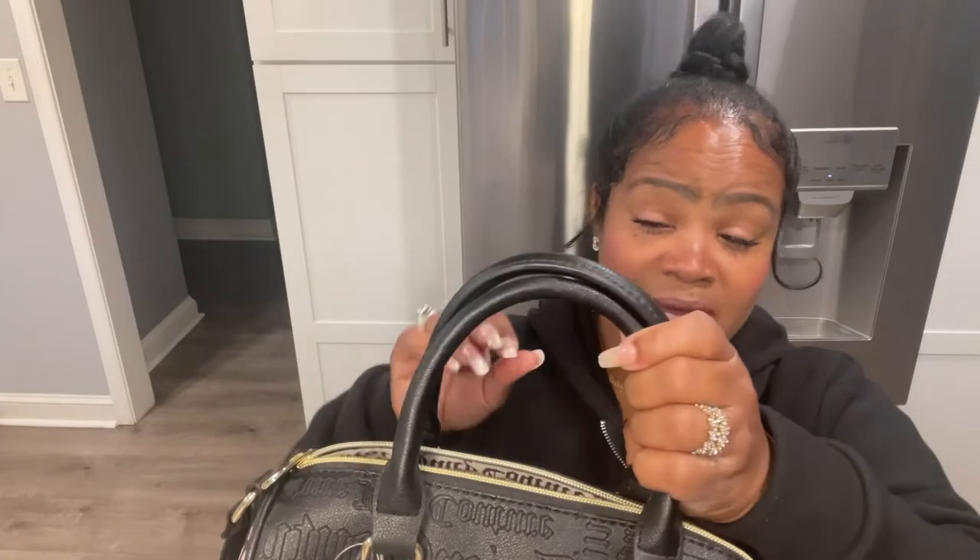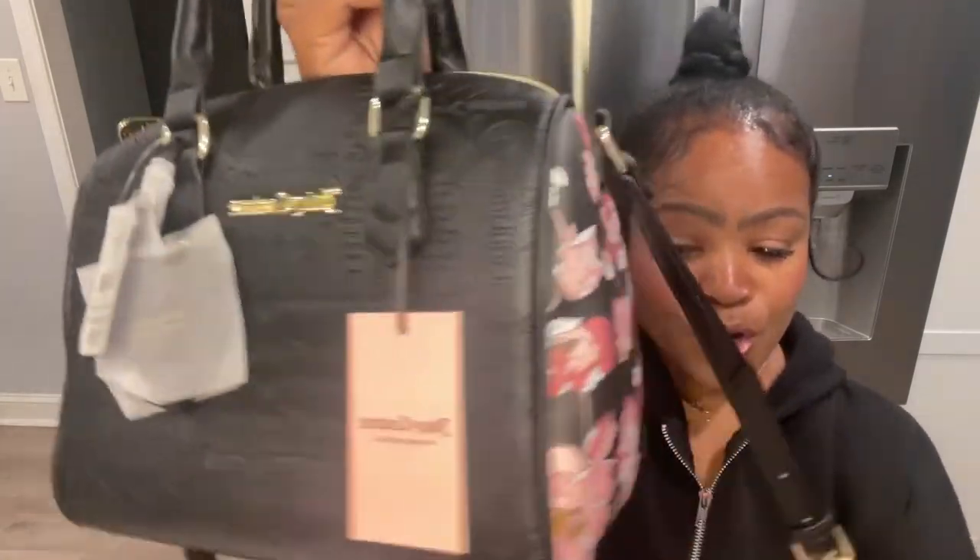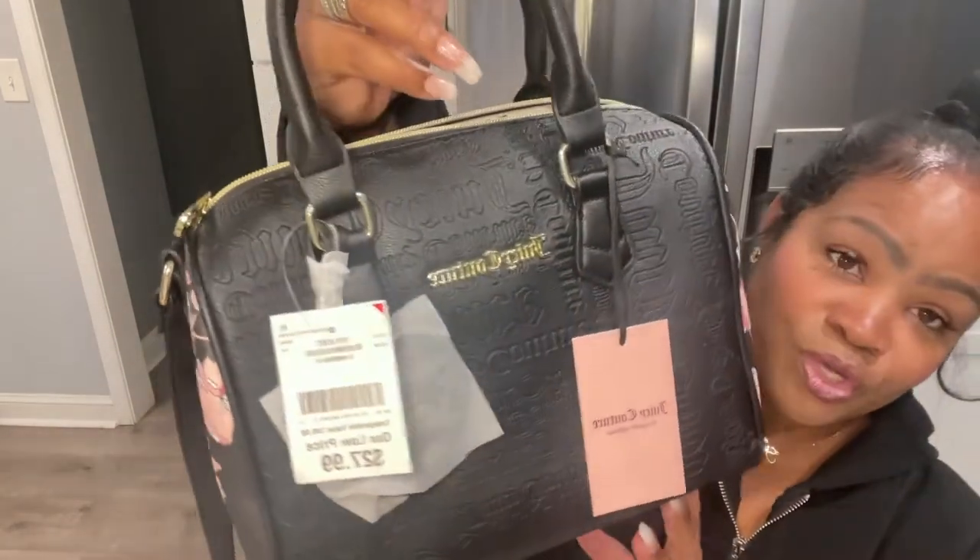I really wish Juicy Couture would make at least some of their bags with detachable straps, because it really is an inconvenience for girls like me who don't want it dangling and don't want to tuck it inside — it just doesn't look right. So this is her, she is gorgeous. I love her and I'm getting ready to switch to her today.